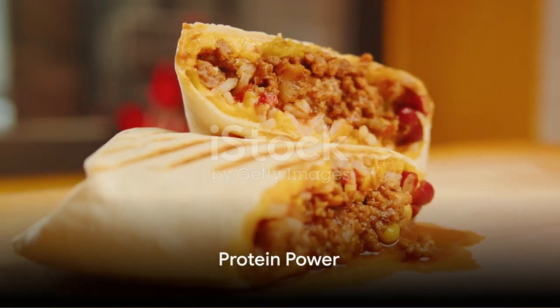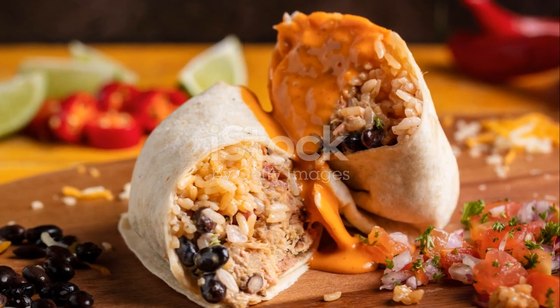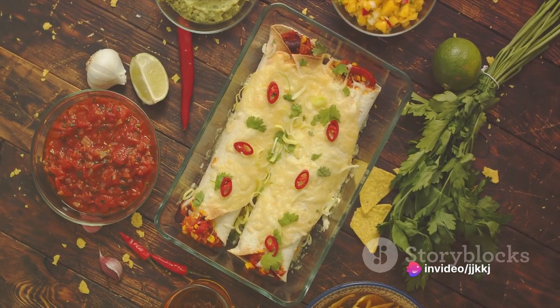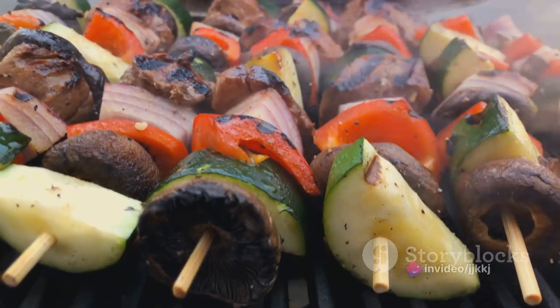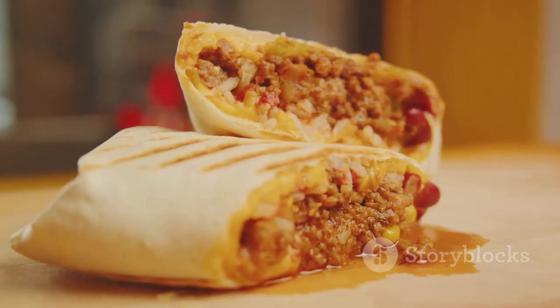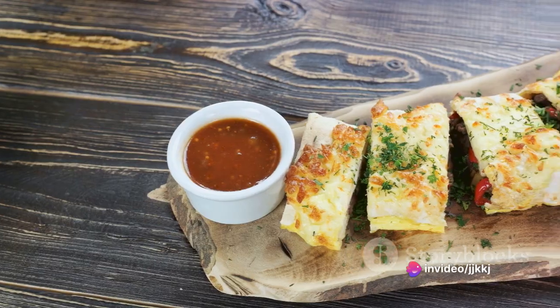Next, proteins make their way into the mix. You can opt for succulent grilled chicken, juicy shredded beef, or even tender pulled pork. For vegetarians and vegans, there are numerous options, such as flavorful grilled vegetables, hearty beans, or even tofu. Each protein choice adds its unique flavor profile to the burrito, making it a customizable delight.